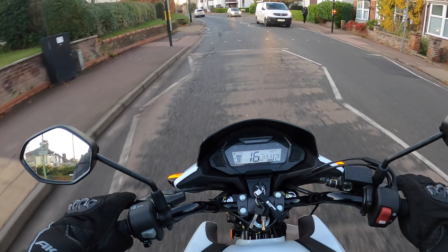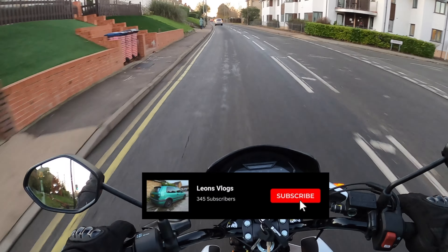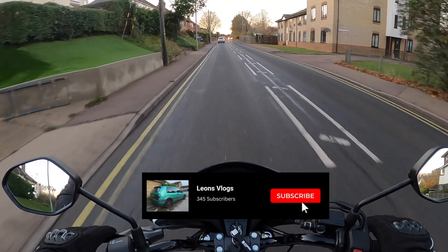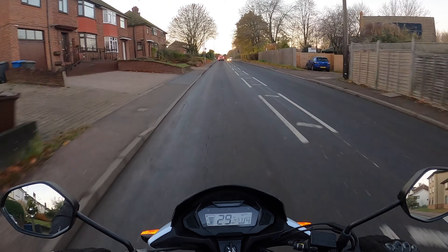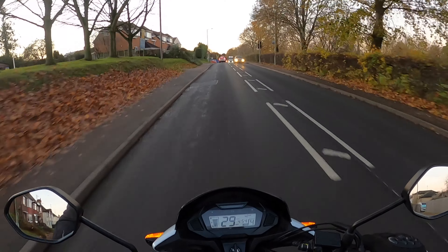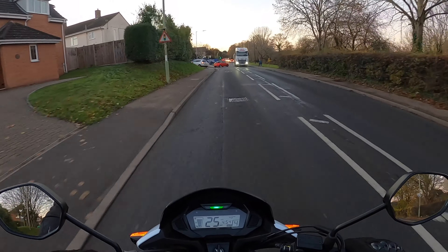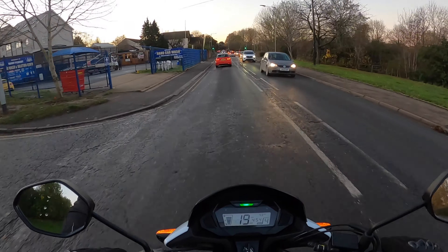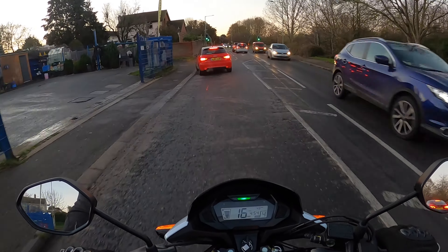Hello guys, welcome back to another video. This is a bit of a different one — I'm going to be going over how I passed my theory test and what I did to prepare. I've been so busy over the last few weeks I haven't had time to go out on my bike, so I'm recycling my first ever bike video to put this voiceover over.